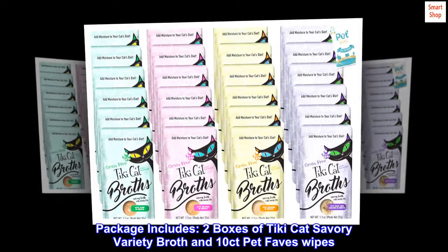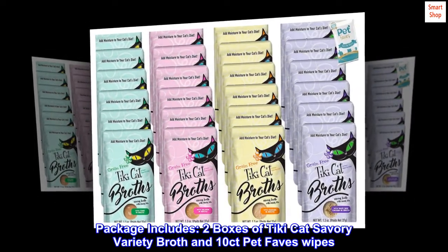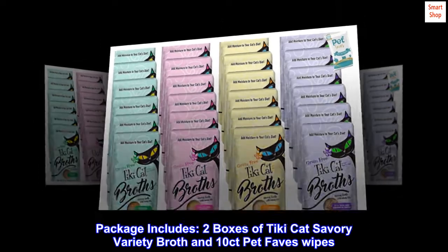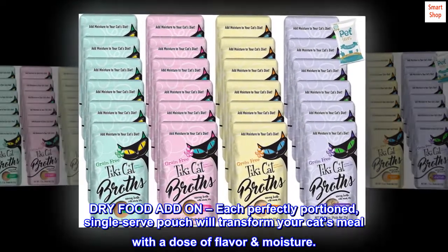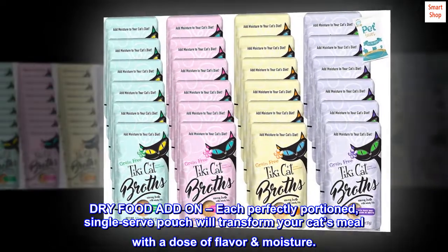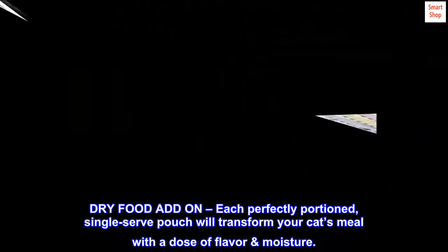Package includes 2 boxes of Tiki Cat Savory Variety Broth and 10 Count Pet Fave Swipes. Dry Food Add-On: each perfectly portioned, single-serve pouch will transform your cat's meal with a dose of flavor and moisture.